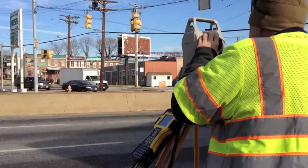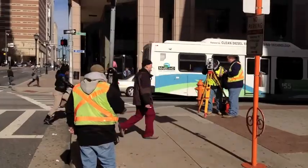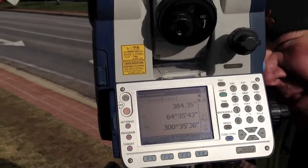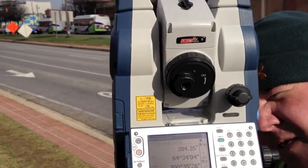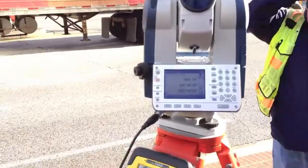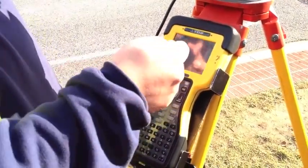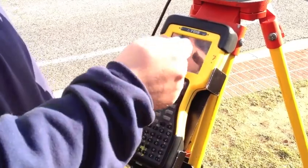Some of the equipment we use is actually pretty state-of-the-art. We use electronic total stations, which are survey instruments that read everything electronically — all of our angles and our distances. They're connected to our data collectors, which stores the data from the field, and we're able to download and process that pretty much instantaneously in our office.